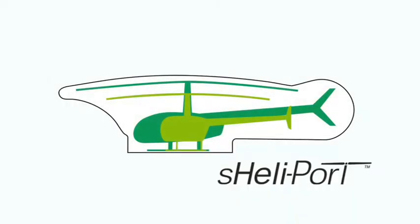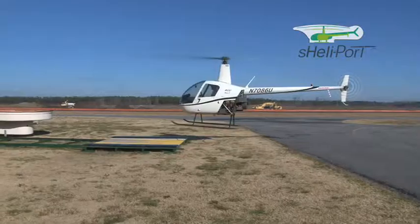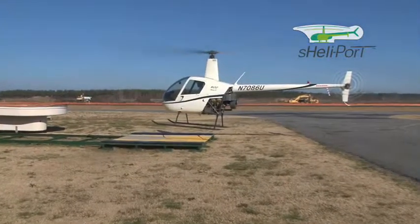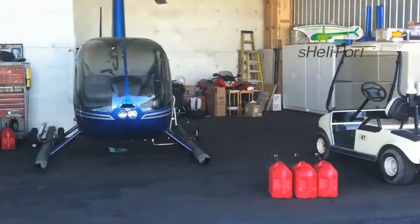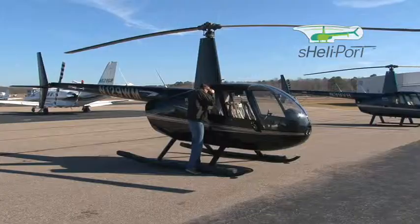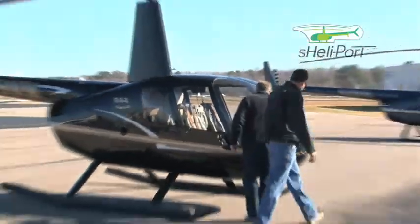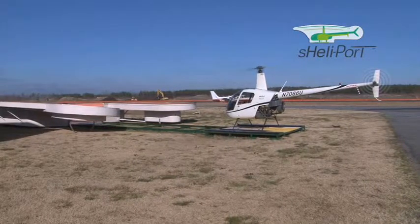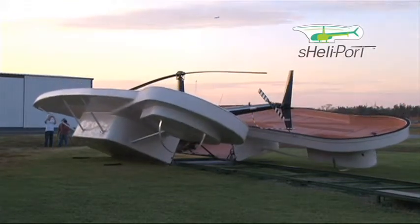Your helicopter is a valuable tool for business and pleasure that you want to protect. While you may have a storage solution for your investment, is it really the ideal situation? A crowded hangar can lead to expensive hangar rash. An unsecure outdoor site is exposed to weather, tampering, or potential harm by passing aircraft or vehicles. Now there is a better way to store your helicopter safely and securely.